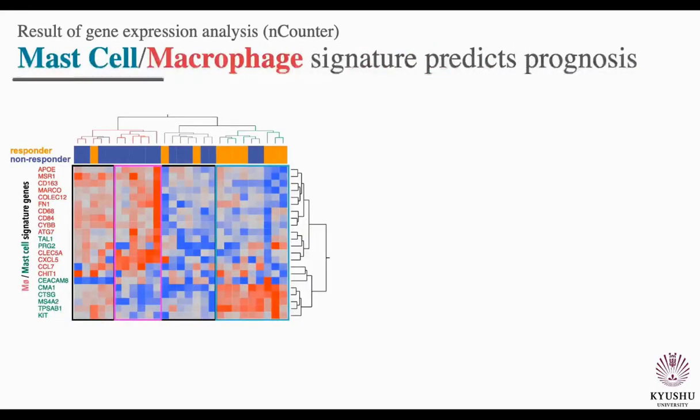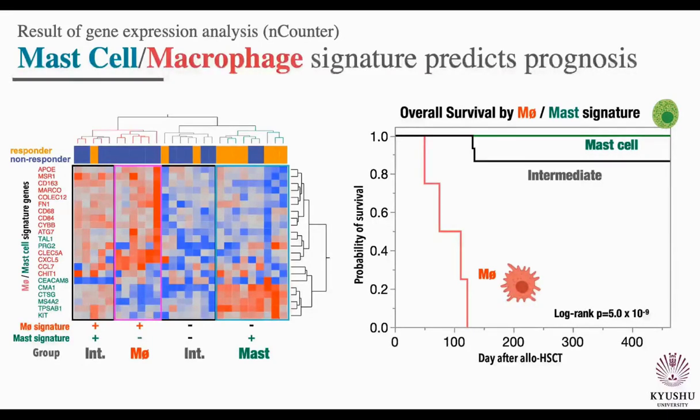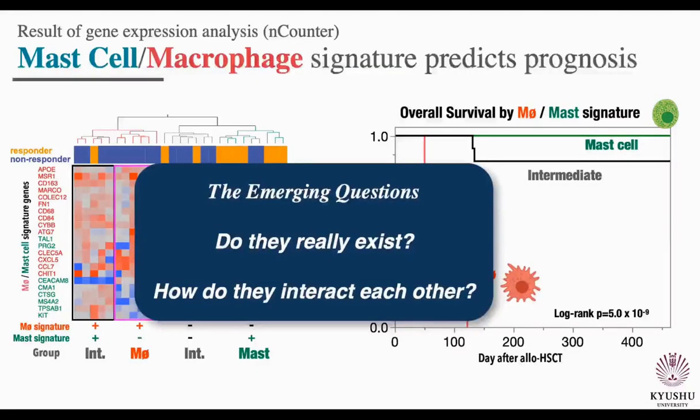These results motivated us to stratify patients by mast cell or macrophage signature and evaluate their association with prognosis. This hierarchical clustering analysis shows mast cell and macrophage signature genes in green and red respectively. Gut GVHD patients could be categorized into three groups: the mast cell group, which upregulated only mast cell genes; the macrophage group, which specifically upregulated macrophage genes; and the intermediate group. As shown in this Kaplan-Meier curve, the overall survival of the mast cell signature group is much better than those of the macrophage signature. Thus, we demonstrate that the immune-related gene signature clearly reflects the prognosis of gut GVHD patients.